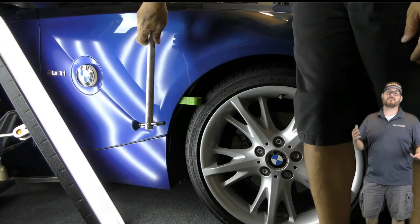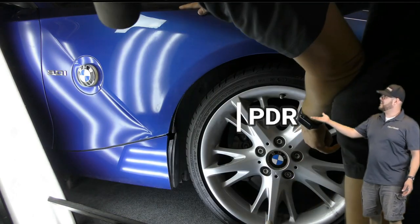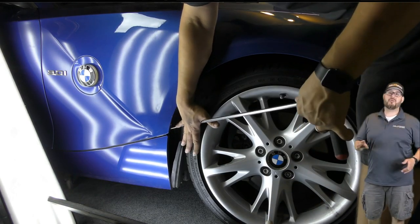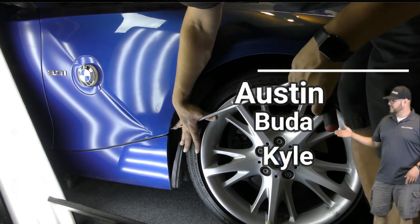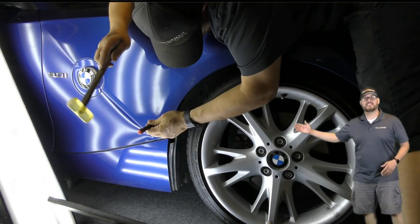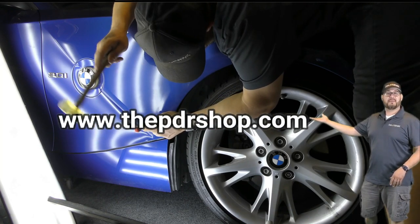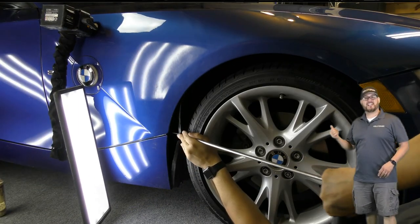Most people don't even know this service exists — that we come to you to remove dents in your vehicle while saving its far superior factory paint. Paintless dent repair, commonly known as PDR, is different from traditional body work and we don't repaint vehicles. So if you live in Austin, Buda, Kyle, or the surrounding areas, hop on over to www.thepdrshop.com and click on 'Get a Quick Quote.' Now let's check out this repair.